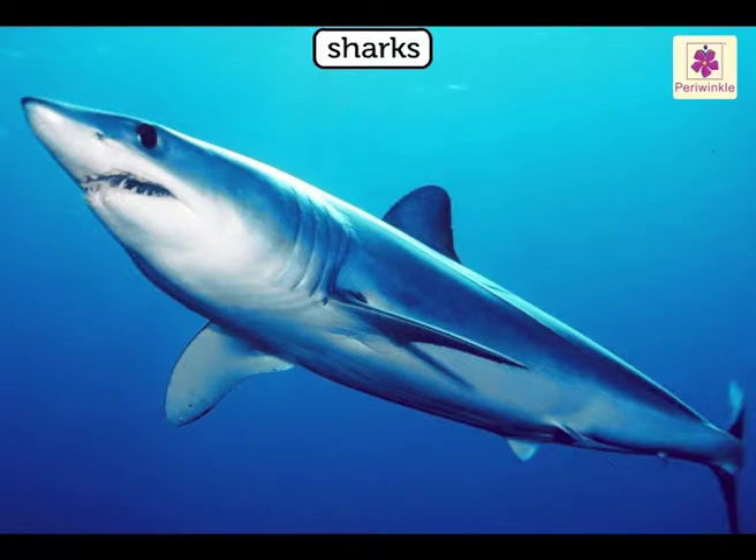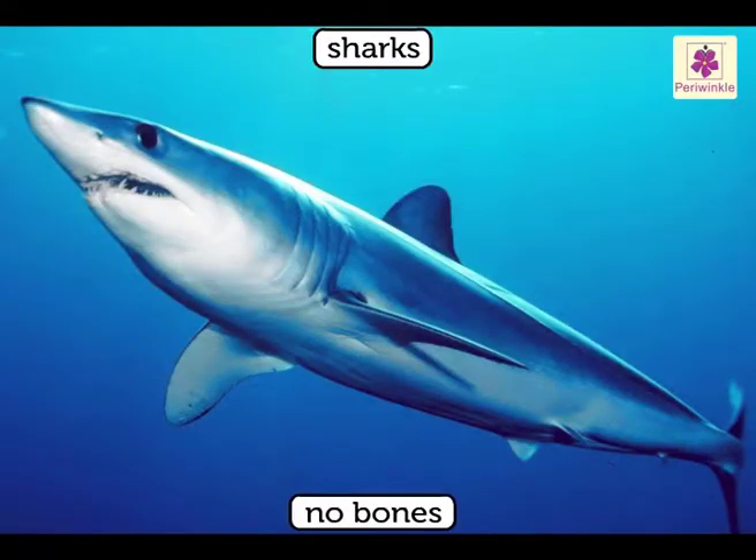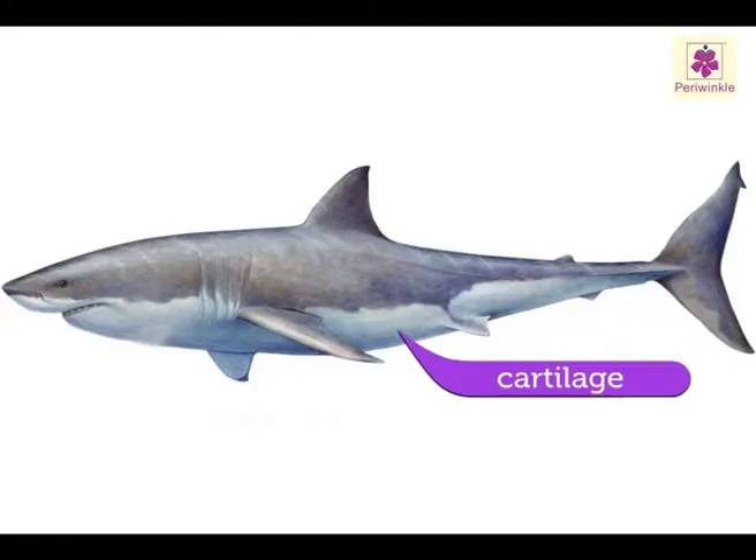Sharks are fish, but most sharks give birth to young ones. They do not have any bones in their bodies. Their body is made up of a tough, rubbery material called cartilage. Cartilage is softer than bone and stronger than muscles.